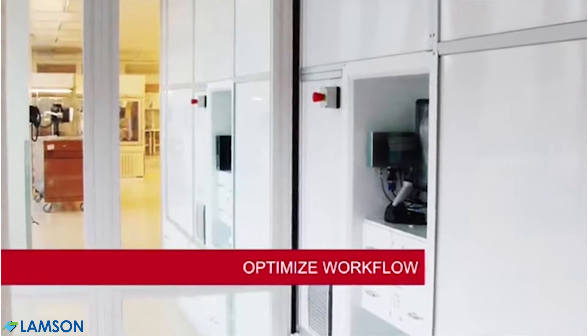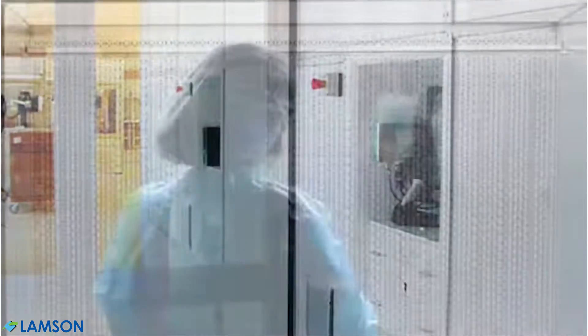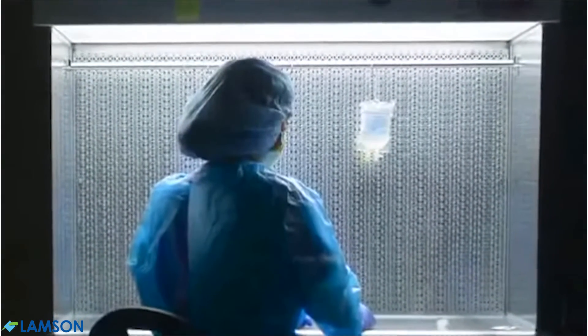With an option for stations on both sides, BoxPicker can serve as a pass-through to the cleanroom, minimizing workflow interruptions.